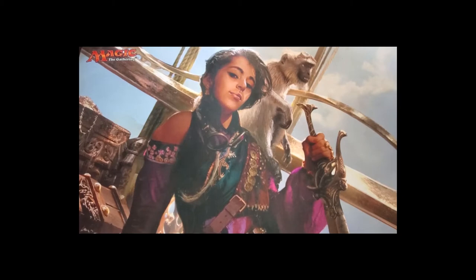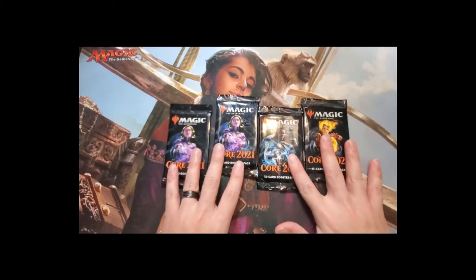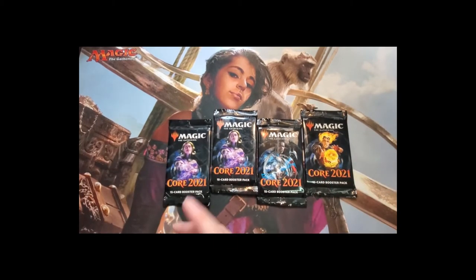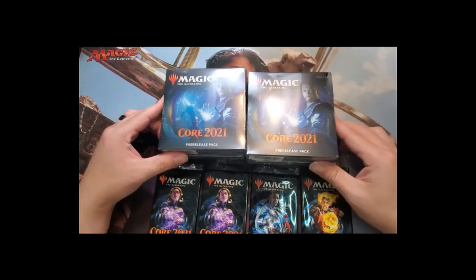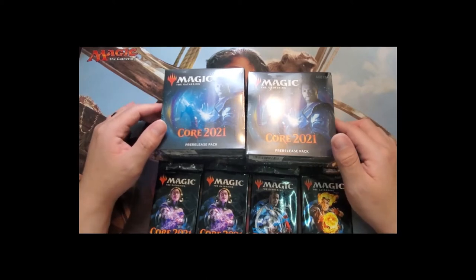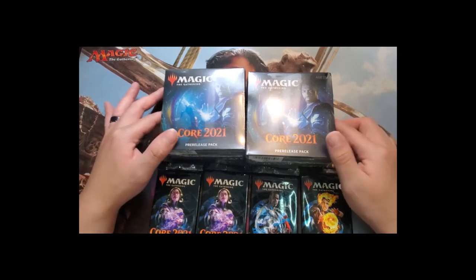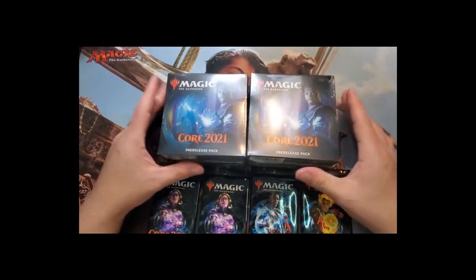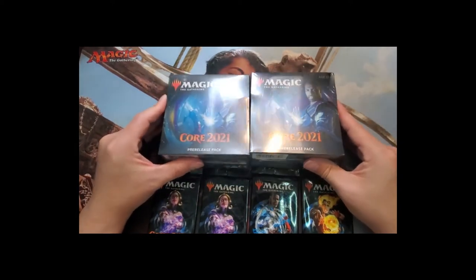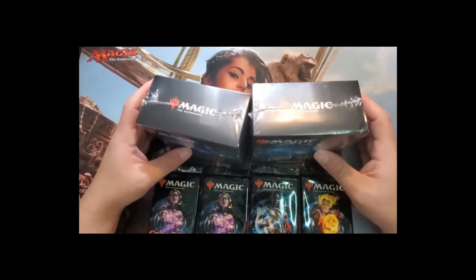We went to our local game store, Win Condition Games — thank you for allowing us the opportunity. They're selling these packs from the pre-release kit, and because of COVID-19 they're unable to do the midnight release, so they just sold us the packs directly. We got a good deal.